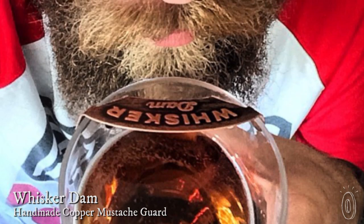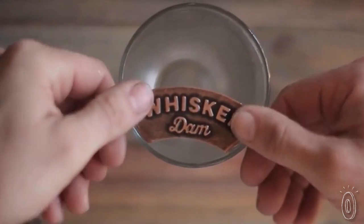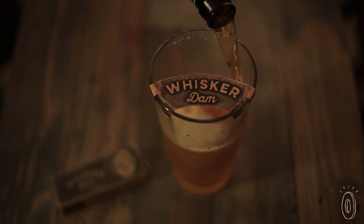Men have been sporting killer facial hair for centuries. Recently there's been a resurgence in guys growing mustaches and beards, whether for November or otherwise. The Whisker Dam will keep your upper lip looking its best. This small copper plate goes over a pint glass or coffee mug and keeps your mustache from getting soggy and walrusy looking while you take a drink.